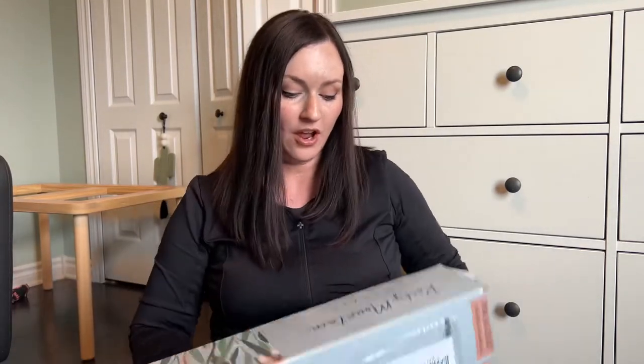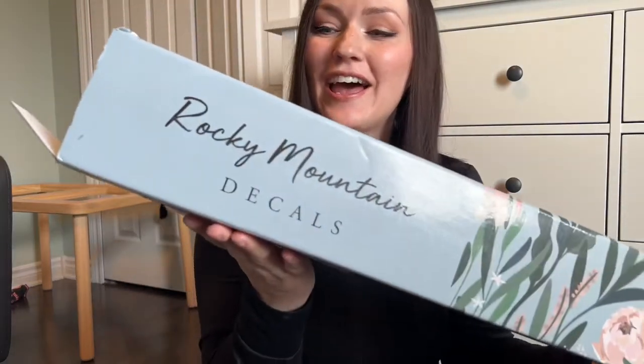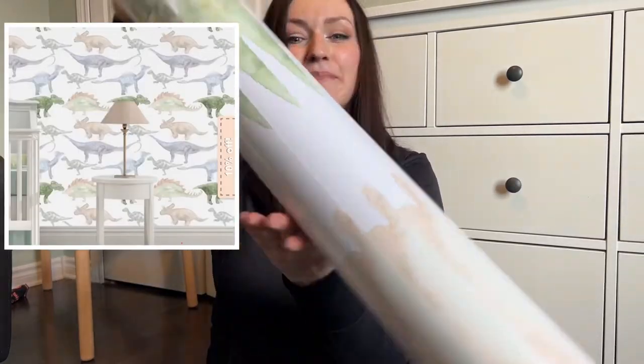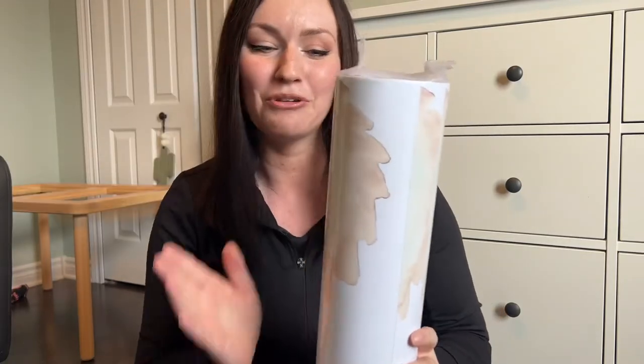First off is the peel and stick removable wallpaper. I'm just doing it on one wall, not the whole room — I'm going to leave it the green color. It is a dinosaur theme and this is from Rocky Mountain Decals. They have been so amazing — they gifted this peel and stick wallpaper to me. I've worked with them a couple times and it is dinosaurs going up on the wall. It comes in panels that should be pretty easy to put up and it's going to look amazing, especially for just one wall. We're going to start working on this as soon as possible because I think it's going to make a big impact.